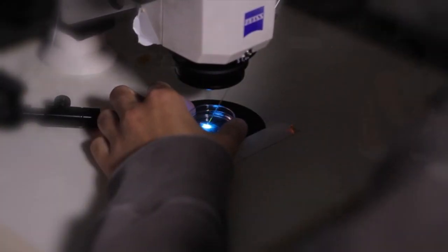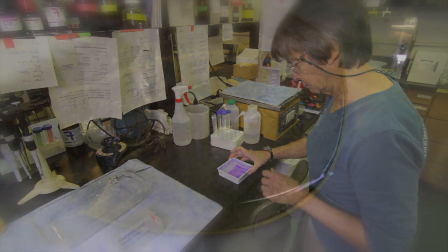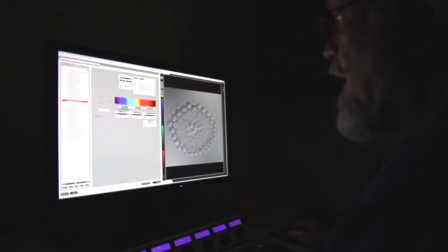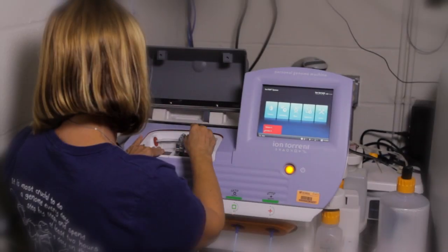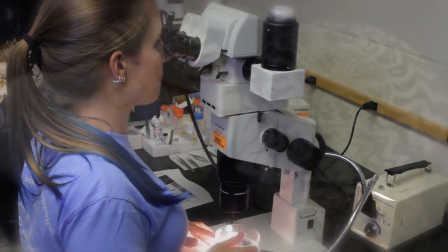New discoveries and applications are happening every day across ten active laboratories — from making sense of smell to illuminating the innermost workings of the eye, stopping malaria in its tracks, and analyzing genomes. All research with roots in marine life.